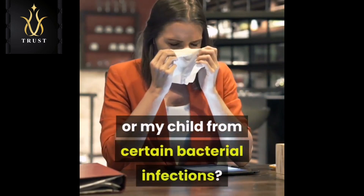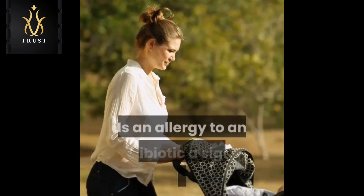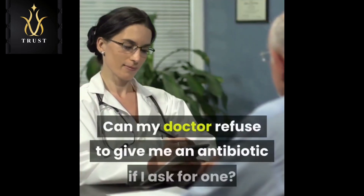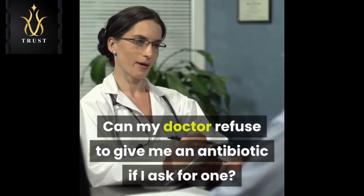Is an allergy to an antibiotic a sign of antibiotic resistance? Can my doctor refuse to give me an antibiotic if I ask for one?